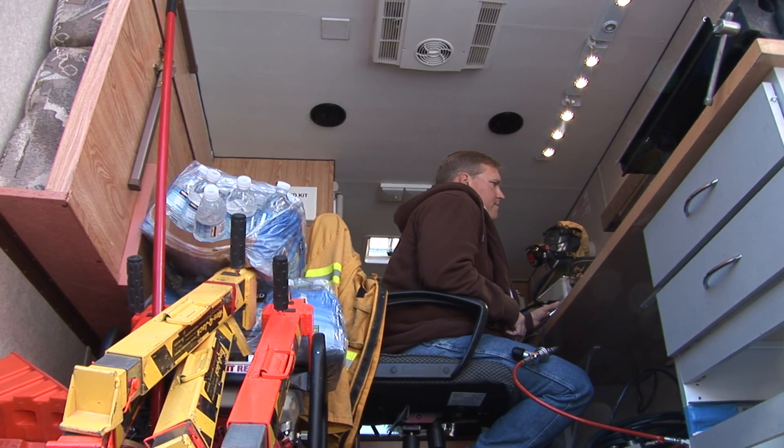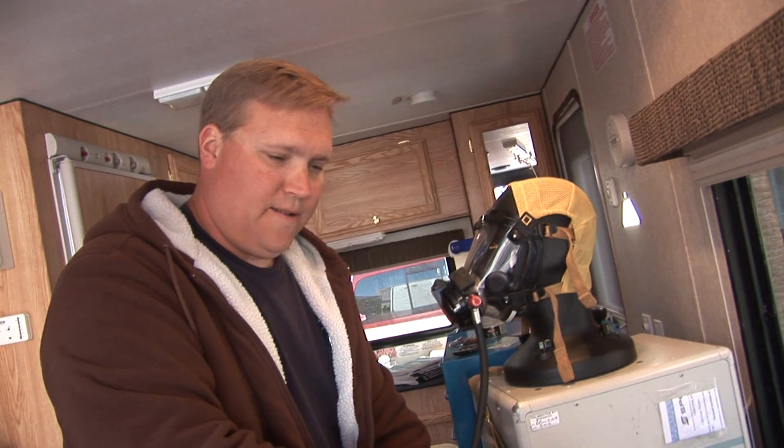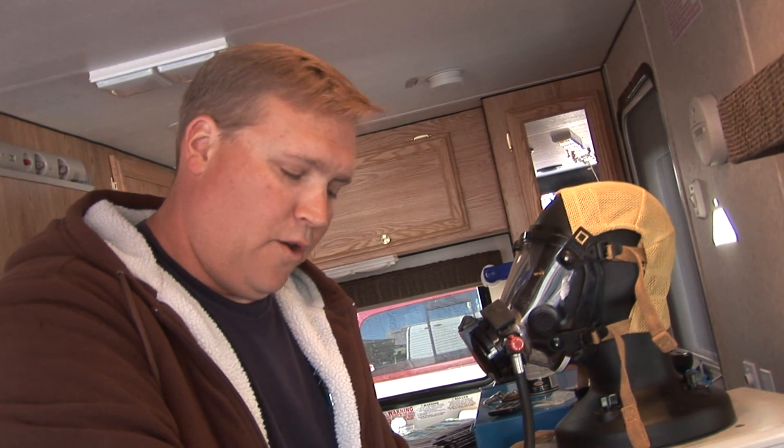Right now what I'm doing is a functional flow test of the Scott SCBA using a computer and the logic check machine here. What it does is it tests to make sure that everything is in tolerance, the flows are correct, and that everything is up to its manufacturer's spec as far as required air output of the Air Pack.